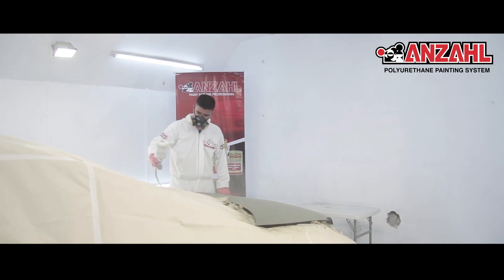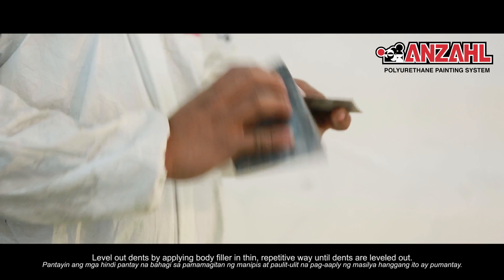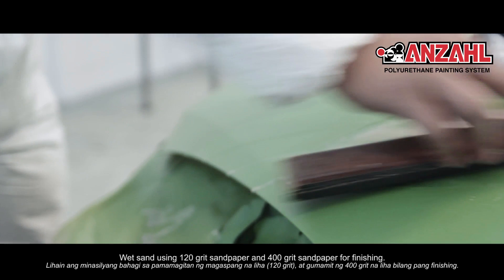Pantayin ang mga hindi pantay na bahagi sa pamamagitan ng manipis at paulit-ulit na pag-apply ng masilya hanggang ito ay pumantay. Lihain ang minasilyang bahagi sa pamamagitan ng magaspang na liha 120 grit, at gumamit ng 400 grit na liha bilang pang-finishing.